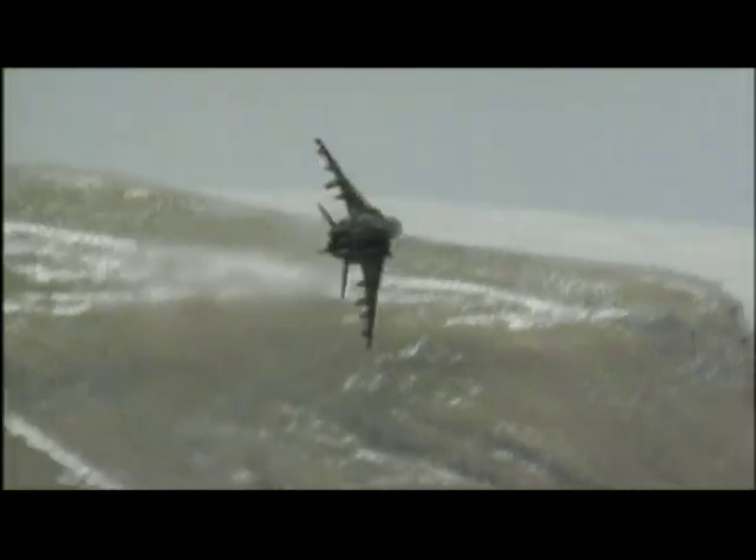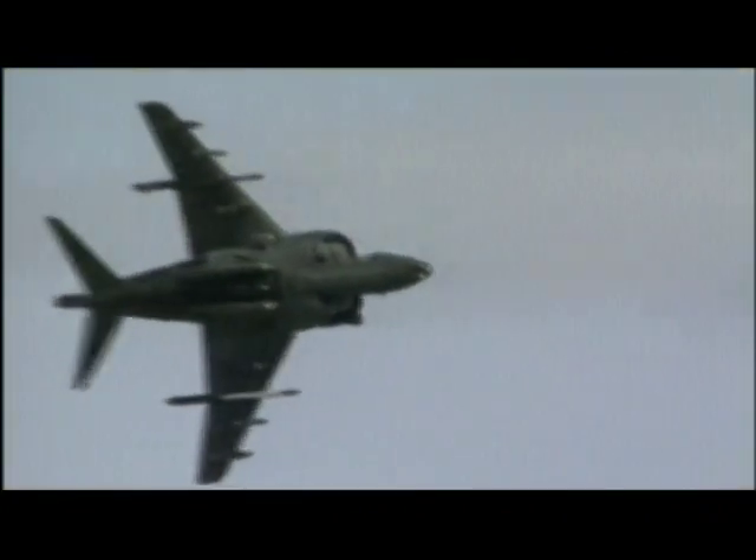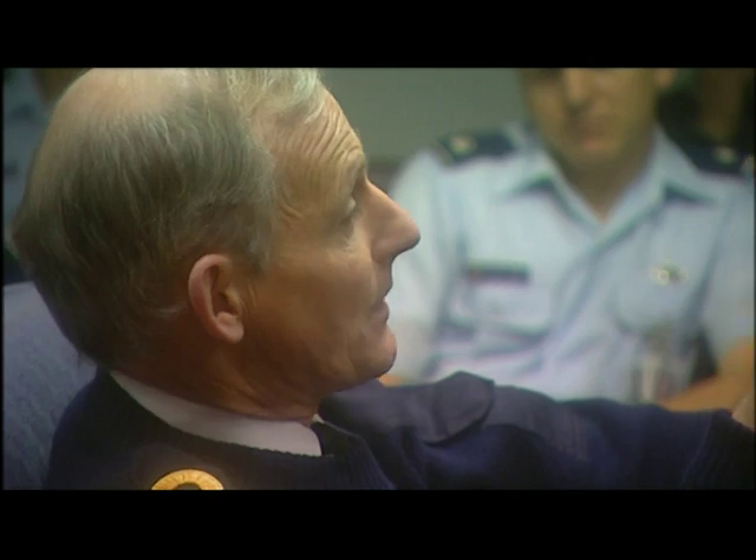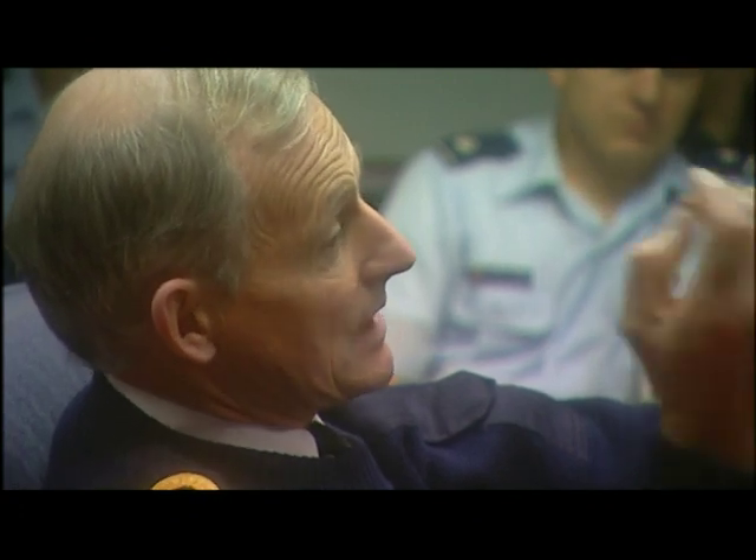But the Harrier can't fly supersonic, a serious limitation in a modern fighter. In terms of turn performance, range and endurance, and maximum speed, it fares unfavorably with any modern aeroplane. The British search for a replacement Harrier brings them to the JSF table, where they become full partners.